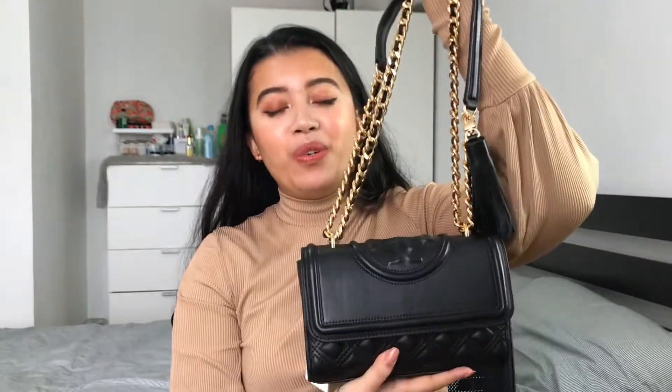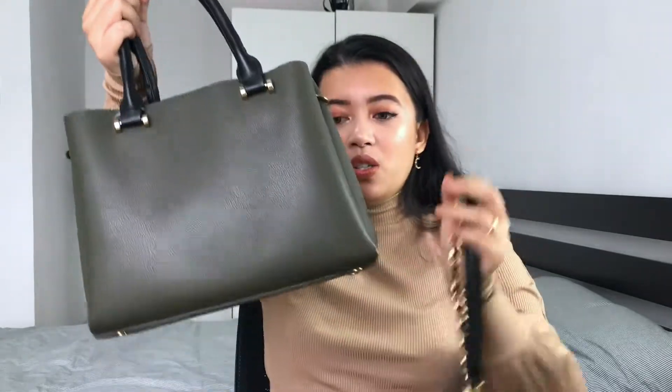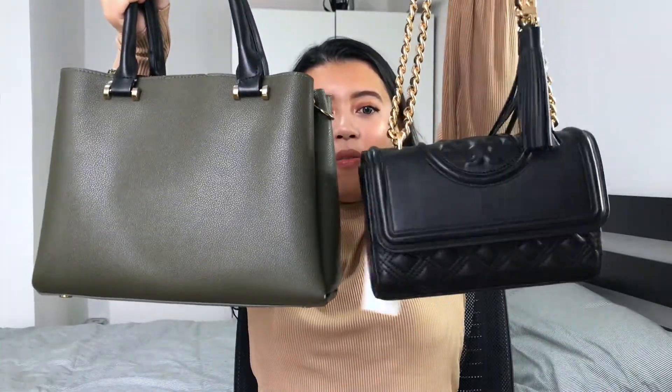So this is my old bag — this is from Parfois. I have been using this since 2019, so it's been with me for two years now. As a bag comparison, I don't use multiple bags. Since 2019, this is the bag I've been using unless I need to use my laptop bag for work. But as you can see, yeah, it's been used a lot.